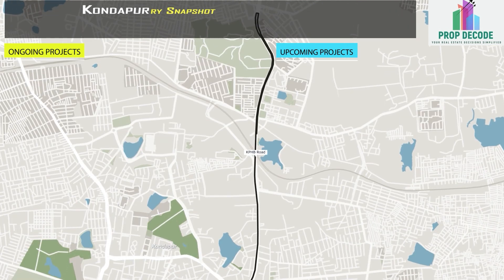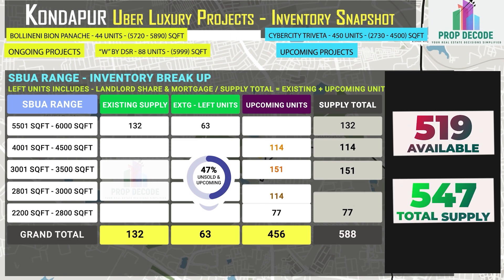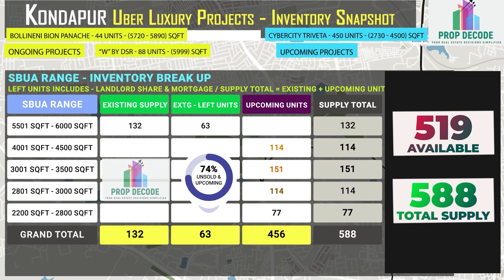In Kondapur, 519 units are available against the total supply of 588 units. Let's look at the existing inventory breakup SBUA range-wise, and also the upcoming inventory of 456 units.